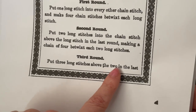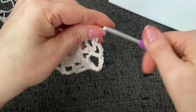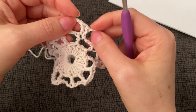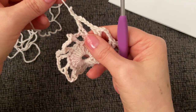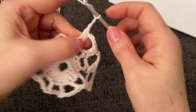Looking at round three: 'three double crochet stitches above the two in the last round, putting two into the second stitch, making a chain of four betwixt.' It is the first way — work one double crochet here and two here, then chain four, do it again. So I'm going to finish working it like this all the way around, and I'll see you when we're ready to work round 11.